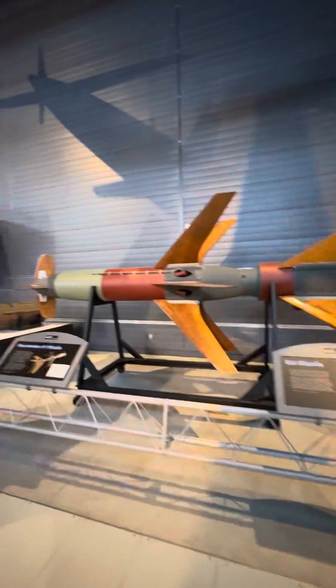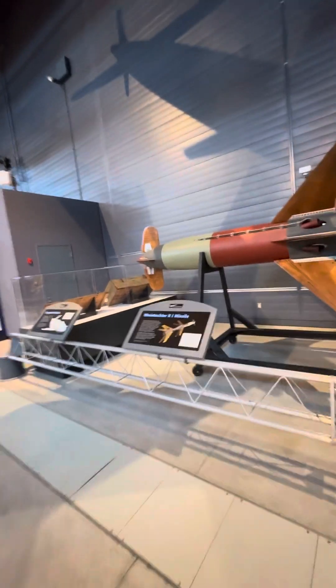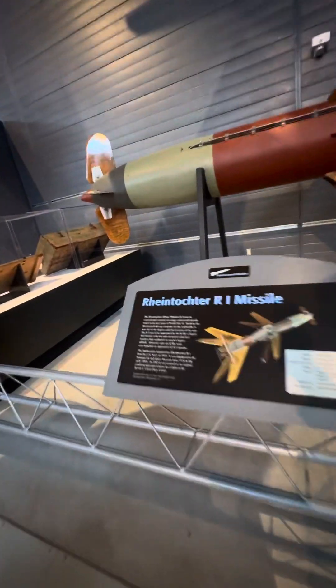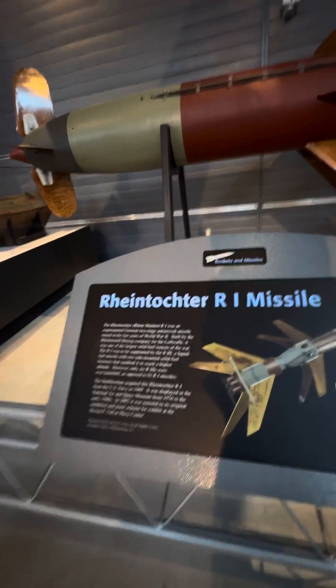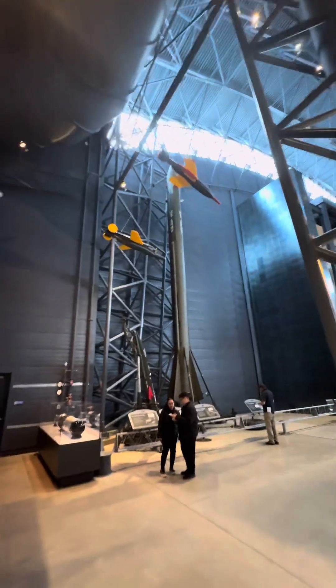The BAT missile, as well as — I won't pronounce this one. Anybody German or who can speak German, please do. And then, of course, some of the American Cold War missiles here.